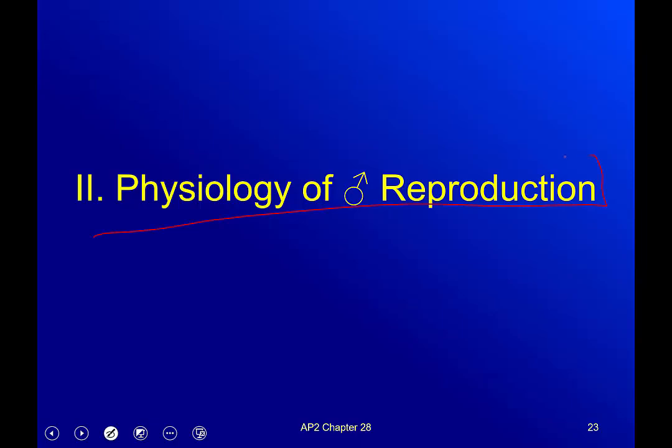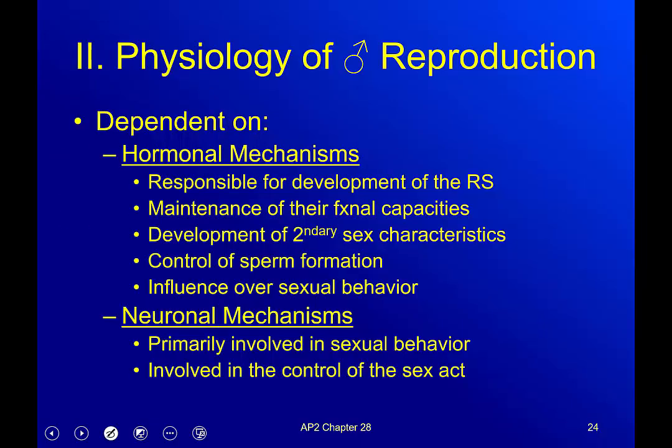The physiology of male reproduction depends on two things: hormonal mechanisms and neuronal mechanisms — the endocrine system and the nervous system. Hormonally, it's responsible for the development of the reproductive system: you get hormone surges in utero that shift development away from the default female setting so that sexual organs develop as male. It's also responsible for functional capacities — without enough testosterone you won't be able to produce sperm to fertilize an egg.